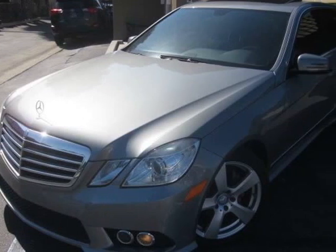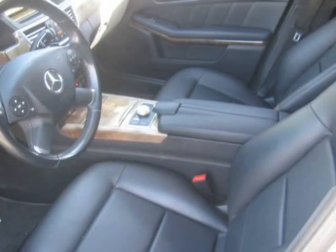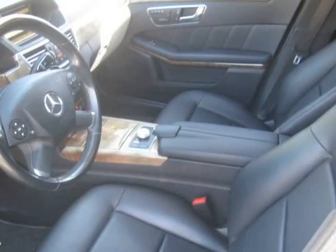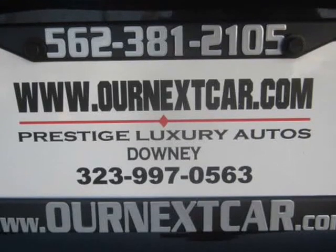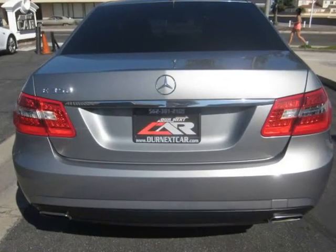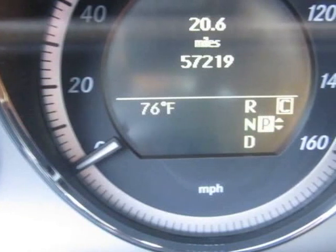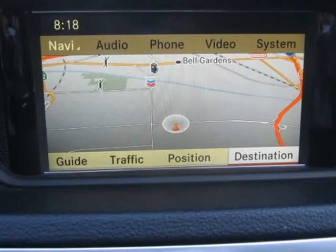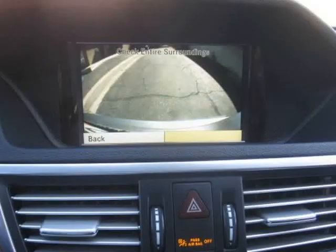This 2010 Mercedes E350 CDI Blue Efficiency is brought to you by our Next Car Incorporated. Bumper to bumper warranty, GPS navigation, automatic, stereo with Bluetooth and back end dash, up camera, keyless entry, daytime running, dolphin grey on black power memory leather seats, all inspections complete, looks and drives like new.